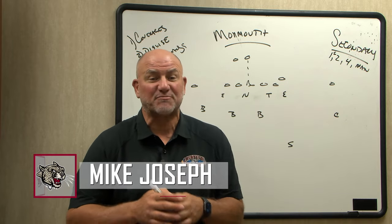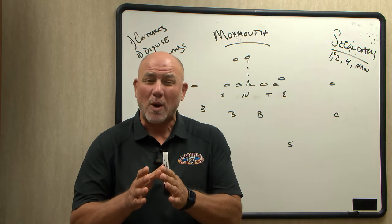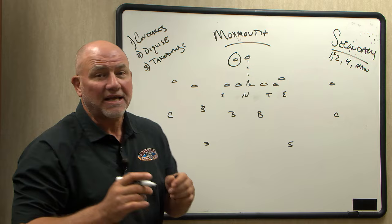Monmouth is going to be a big test, both in the running game and in the passing game. A lot of graduate students, a lot of seniors on that offense and defense — 20 out of 22 are seniors, so a lot of experience there. Great running back in Sheeran; he can get it done.